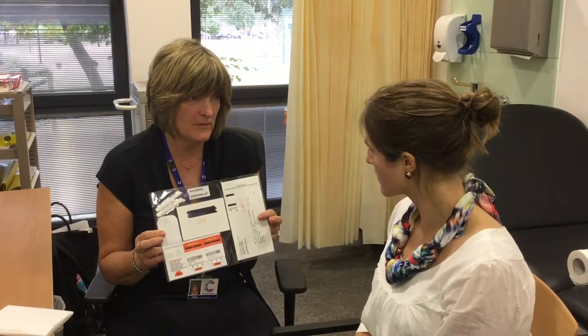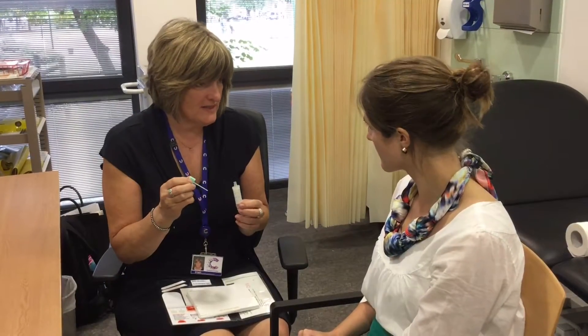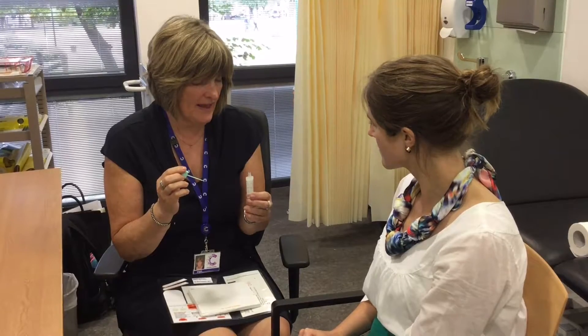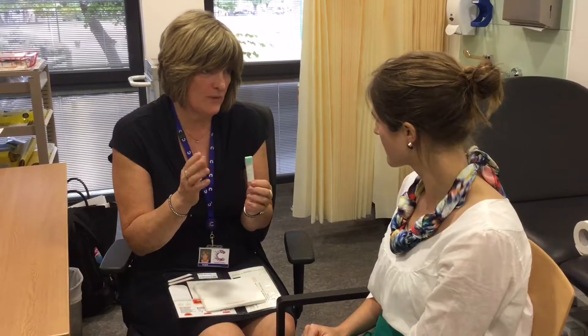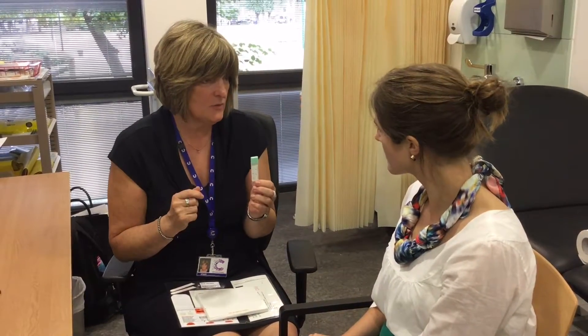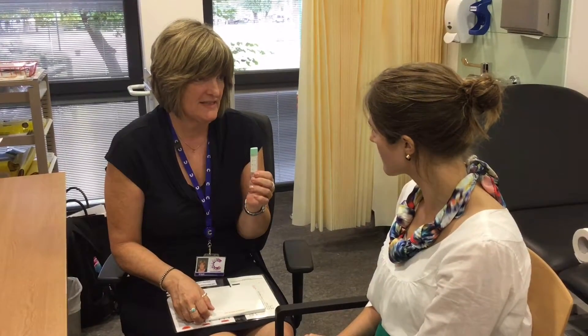Unfortunately, we know that's one of the reasons why the uptake is so poor. So what will be happening from 2018 is the government have laid up there for the new FIT kit to be used, which just requires one sample — so definitely we think there'll be an increase in uptake, and it's more sensitive and more specific as well. It's a good investment, and that will be coming in from 2018.